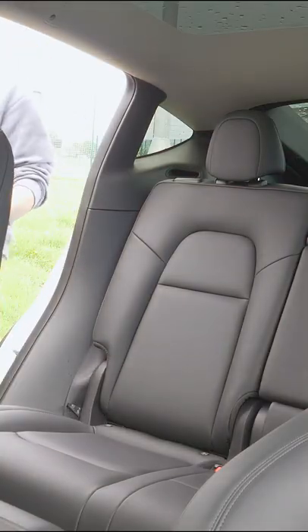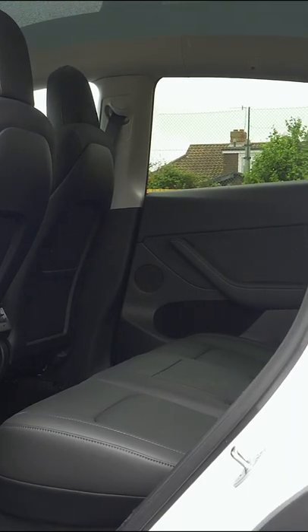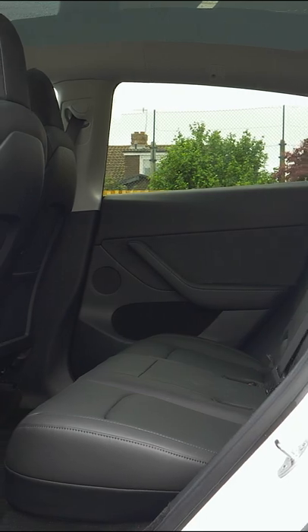Often the second row in electric cars is nothing to write home about — they can feel quite claustrophobic and uncomfortable — but that's not the case with the Model Y. It's spacious, it's breathable, and there's lots of room to stretch out.